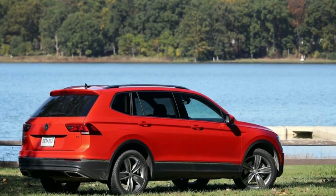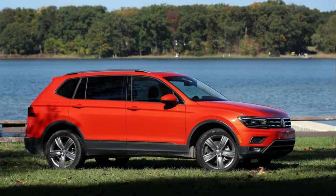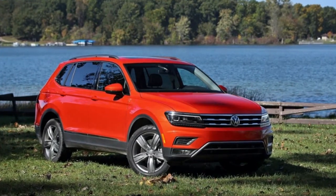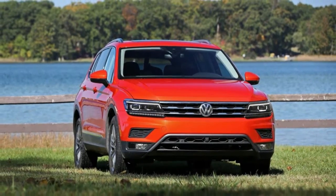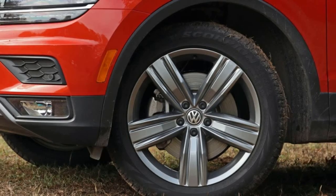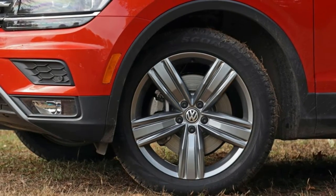The generously sized touchscreen responds to swiping and pinching motions and is complemented by volume and tuning knobs. The navigation, however, proved flaky on a three-day, 1,100-mile multi-stop trip, with wild swings in estimated arrival time as the system contemplated wacky maneuvers such as turning around for no reason. The system also chose routes much slower than those suggested by smartphone apps, so eventually we gave up on it.